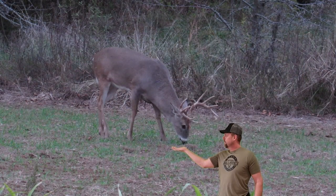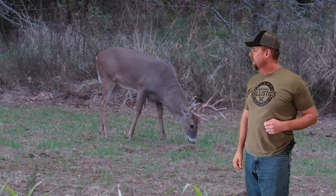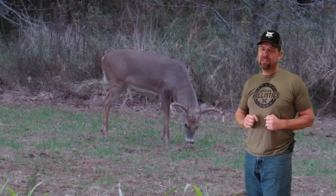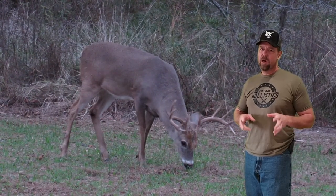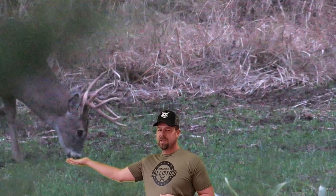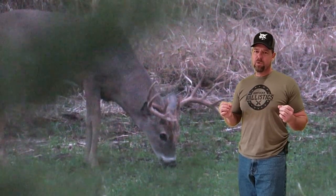I trained my deer - this is Double Wide and I'm really hoping that he survives till next year. He's a three-year-old and I've passed him. So far two of the other three-year-olds are gone - the gnarly buck number two is gone and the neighbor shot Fraggle Rock. Fingers crossed that Double Wide makes it till next year. I'm hoping I get him on trail cam here, I'll keep you posted.